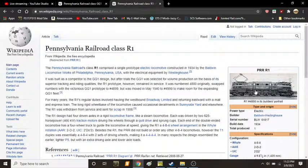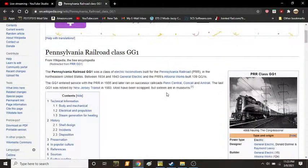So the R1 was essentially the prototype of what would become the GG1. The GG1 was an electric locomotive built for the Pennsylvania Railroad from 1934 up to 1943, built by General Electric and Westinghouse. The Pennsylvania Railroad GG1 was a class of electric locomotive built for the PRR in the northeastern U.S. between 1934 and 1943. General Electric and the PRR's own Altoona Works — which will later be renamed Altoona Shops, a name it still retains to this day — built 139 GG1s.